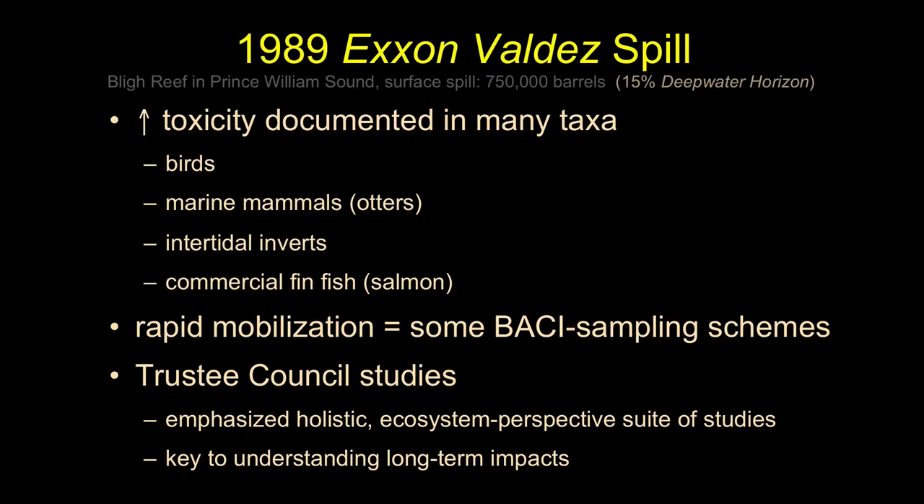The Exxon Valdez is a true spill. If a vessel loses power and crashes on shore tomorrow, we know the worst possible case is the total volume of oil in that ship — we can wrap our arms around it. With a blowout you can't do that. You have no idea if you're going to stop it tomorrow, a week from now, or three weeks from now. It's a much harder beast to deal with.